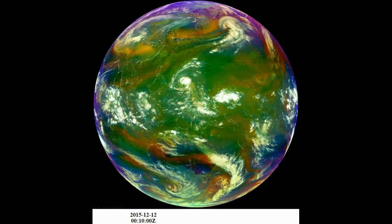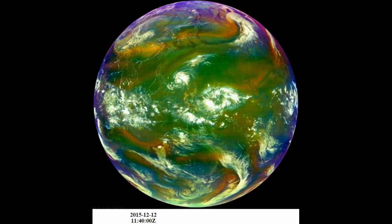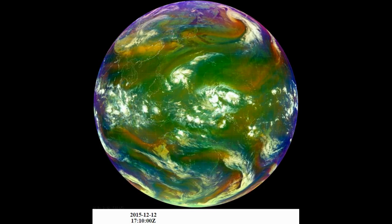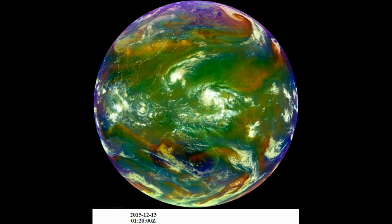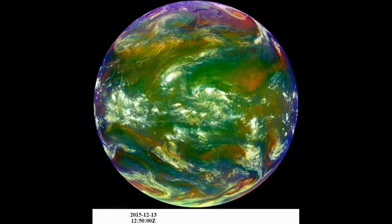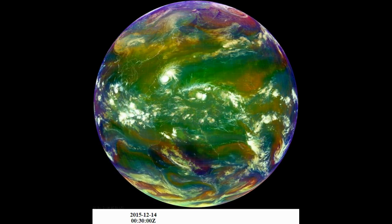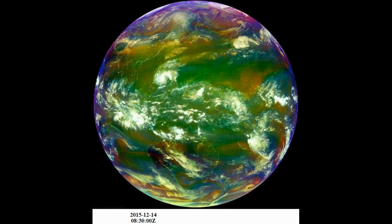There are three full-disk products, and this is the best one — the one I like the best. You also get a close-up of Australia, Eastern Russia, and Hawaii. They have about six tropical bands, which is basically north of Australia and west at the equator.